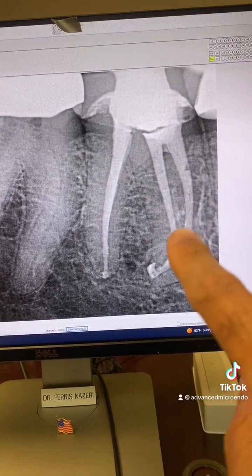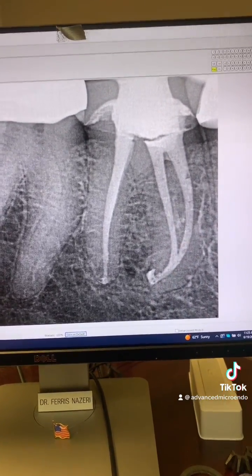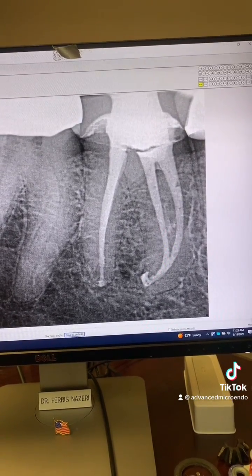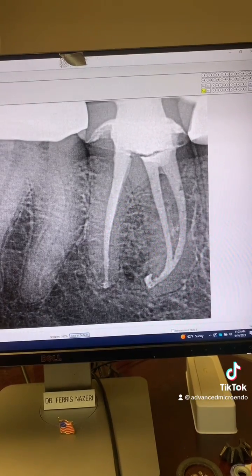And take a look at all of this anastomosis between the mesial canals — look at all of that. Everything went beautifully. We went ahead and temporized the tooth and referred the patient back to his dentist for the permanent restoration.